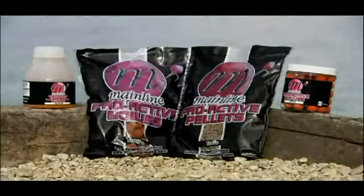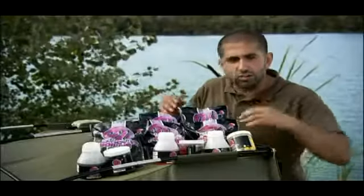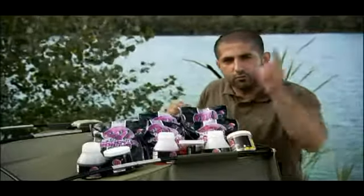There's also Tiger Nut, Tutti Frutti, and a few more on the horizon, so no matter what your favourite taste or flavour is, there's something for all of you.